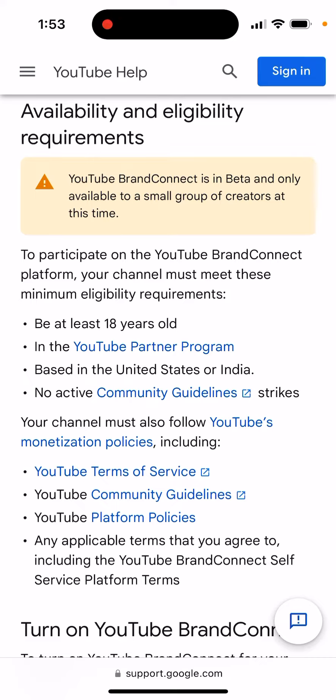Give it a try — if you meet the eligibility requirements, go to YouTube Studio on the desktop and you should hopefully see a pop-up top bar notification. Give it a try.